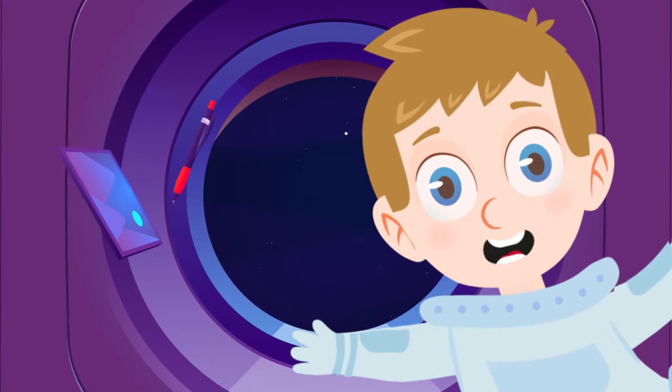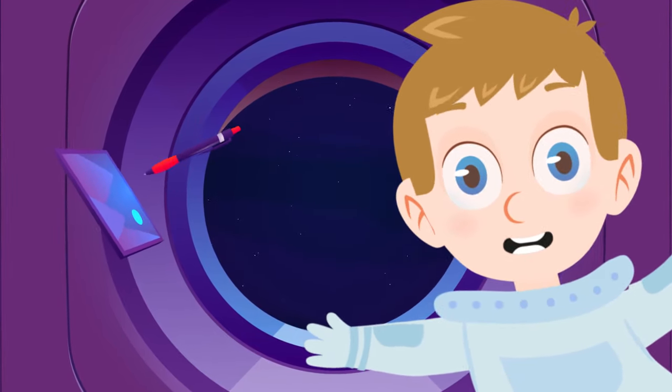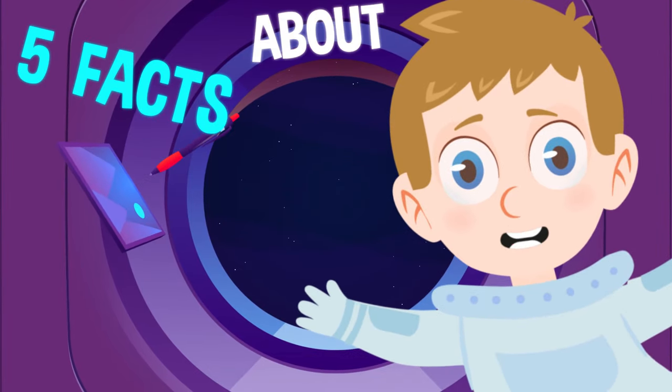Hello, my name is Aaron, and today I am going to tell you five amazing facts about Neptune.